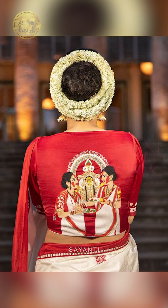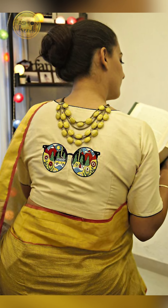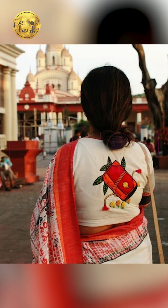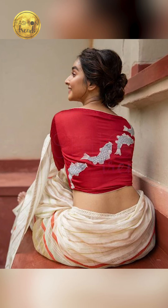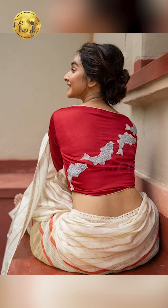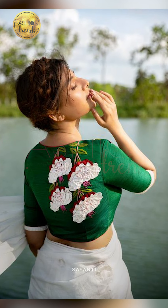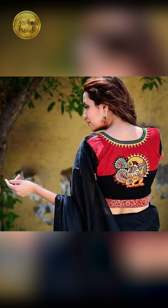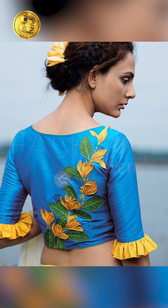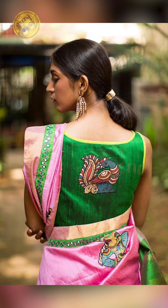Talking about beautiful and amazing designs for your festive blouses — you can try designs of Peacock, Elephant, and Ganesha. You can try floral designs, or more beautiful practical designs like Kathakali or dancer motifs. These are all beautiful and amazing design ideas for your festive blouse.